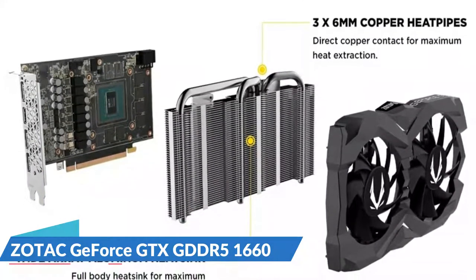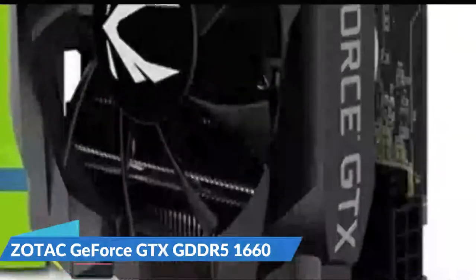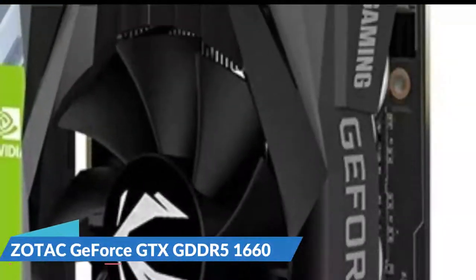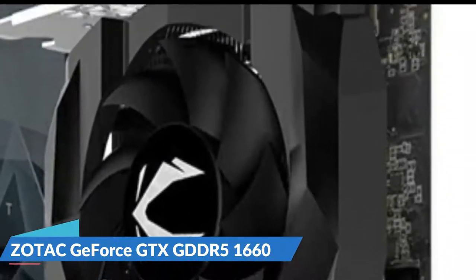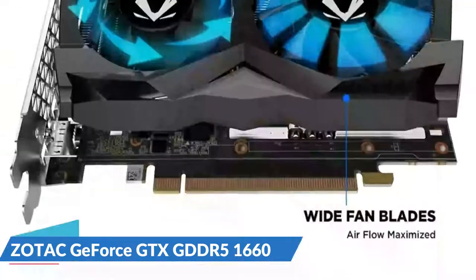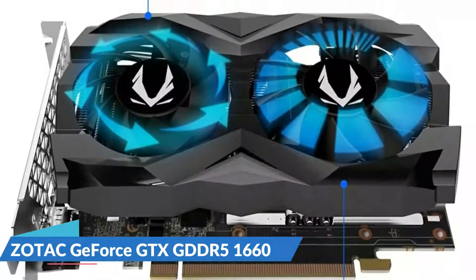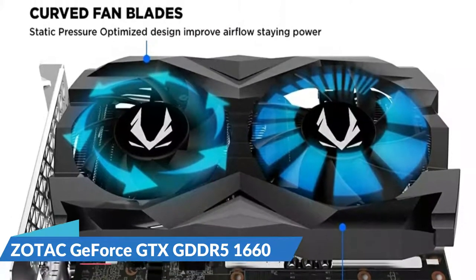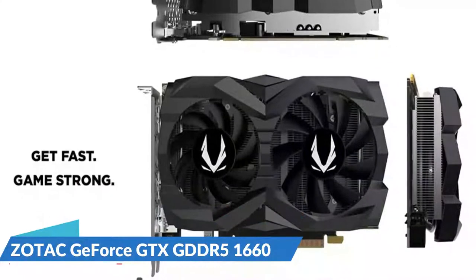The card is equipped with Zotac's Auto Extreme technology, which ensures superior quality, dependability, and stability throughout all output settings. It also comes with all of the necessary hardware, such as monitors, screws, and heatsinks. The Zotac GTX 1660 also boasts an automatic blade cooler and a double-ball-bearing fan to improve performance and longevity. Nvidia G-Sync is supported by this card.